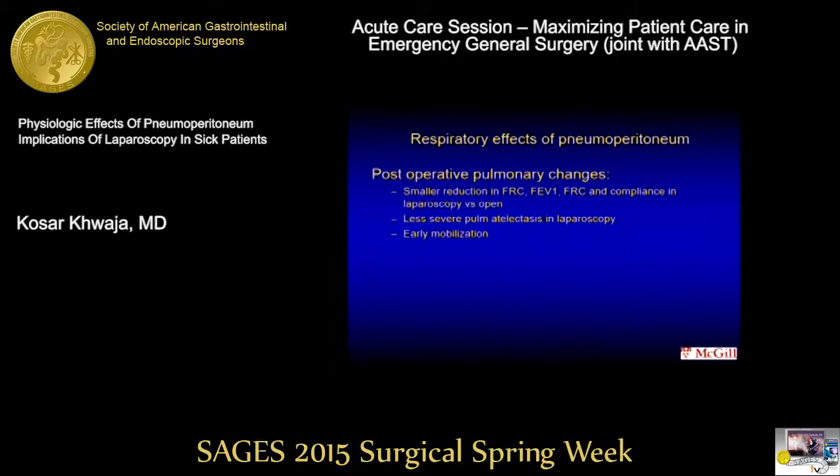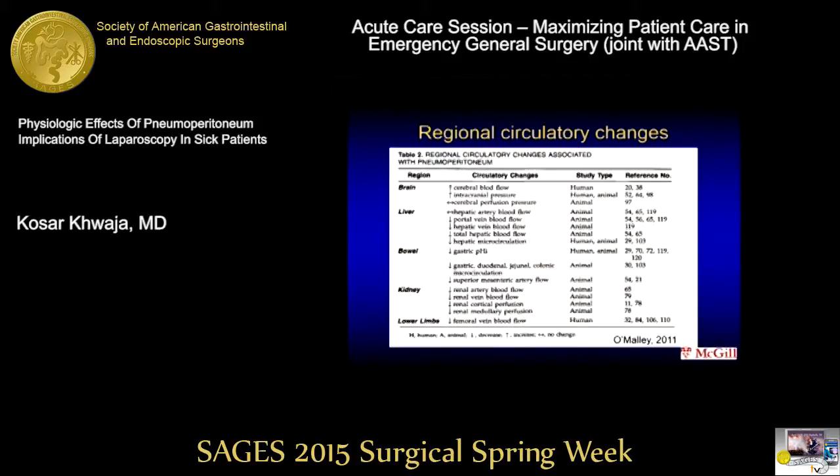We know there are some positive effects of pneumoperitoneum and laparoscopy compared to laparotomy, findings we see postoperatively. There's a smaller reduction in FRC, better FEV1 in patients who undergo laparoscopy, and of course early mobilization. This next table is important to keep in the back of our minds — it covers the regional effects of pneumoperitoneum on various organs.